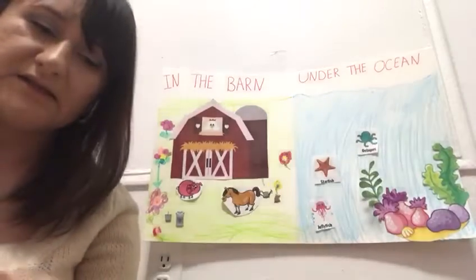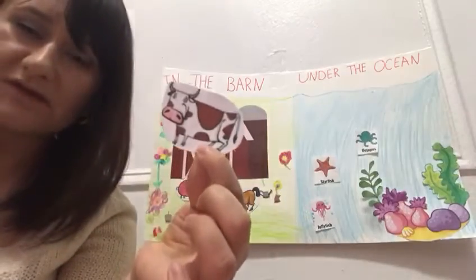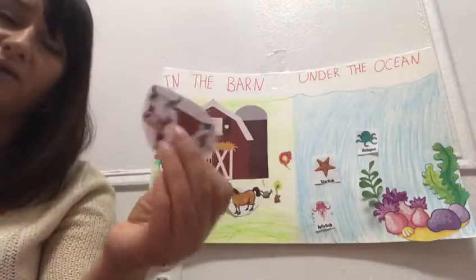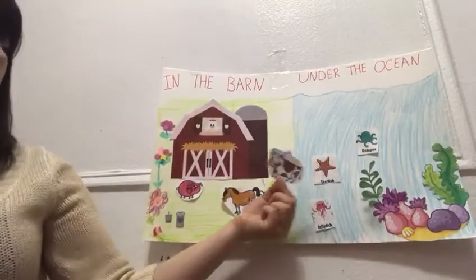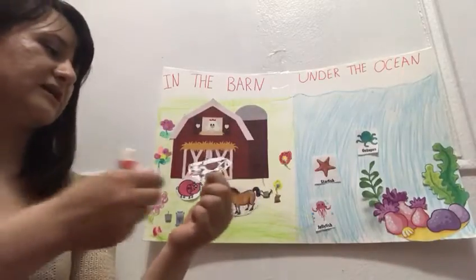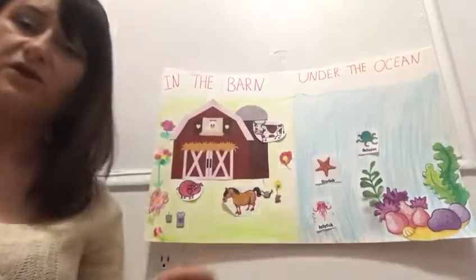Let's see. I have this animal. Who can tell me what is the animal? This is a cow. Who can tell me where does the cow live — in the ocean or in the barn? Very good, guys. Cows live in the barn. Cows do not live in the ocean.